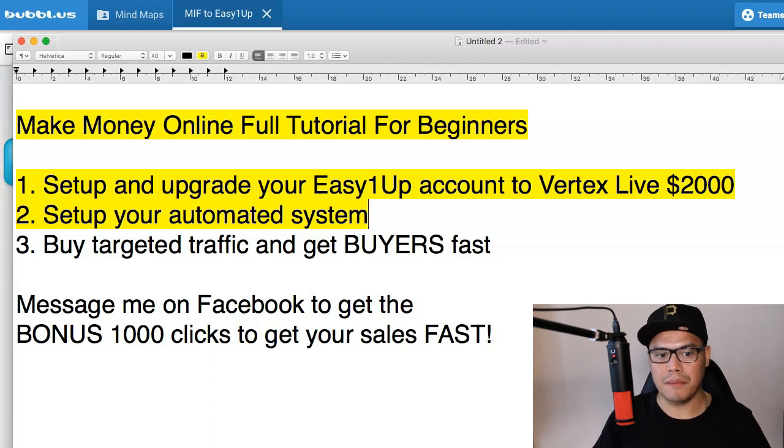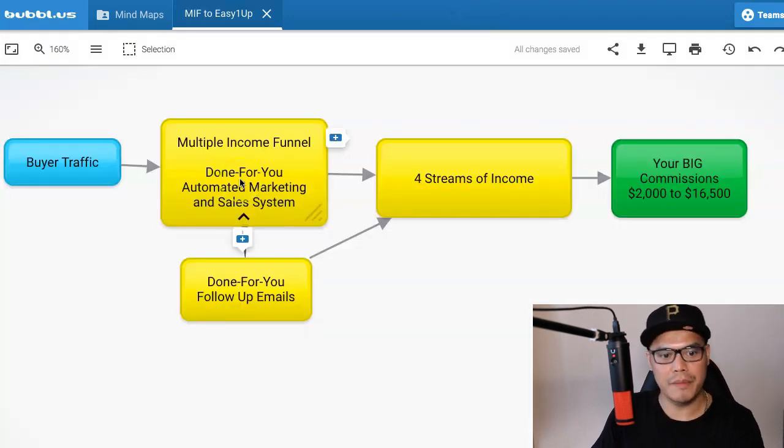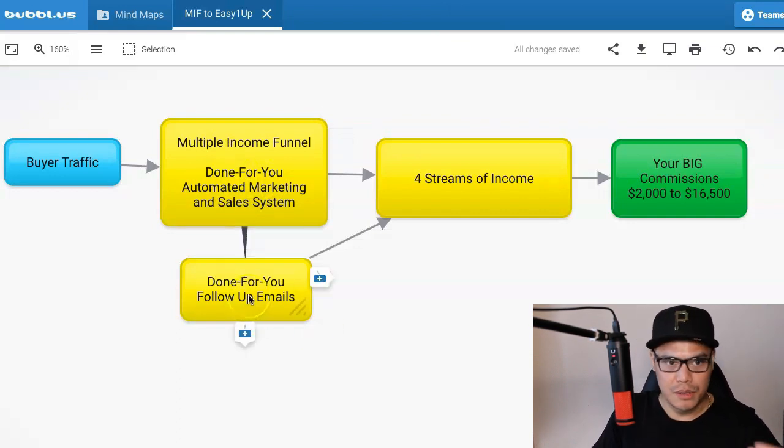Step number two is to set up your automated system. The reason we are using an automated system is because we want to be able to do promotions even while we are sleeping or doing something else — even if we are not in front of our computer. The automated marketing and sales system will do all the selling and the telling for us. That's why it's called the done-for-you automated marketing and sales system, which includes the done-for-you follow-up emails.